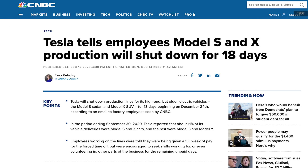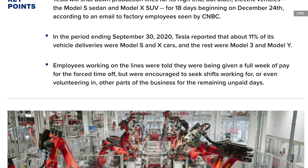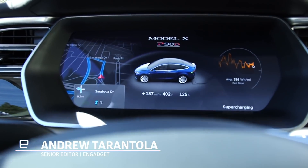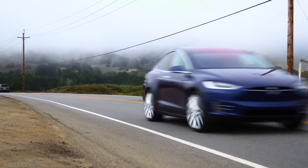Coming off of a banner 2020, as well as an 18-day holiday production hiatus, Tesla is looking to shake up its automotive lineup with newly updated and streamlined designs to both the Model S and Model X. The company made the announcement last week during its Q4 2020 earnings call, and expects both updated models to hit its digital show floors in the first quarter of 2021.